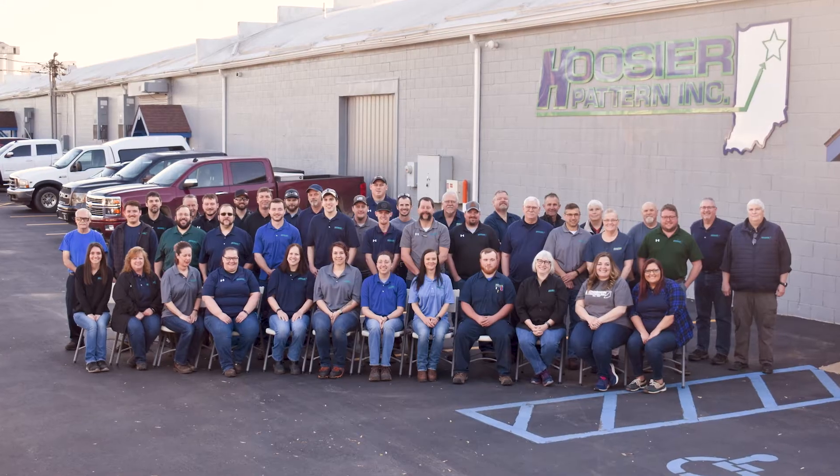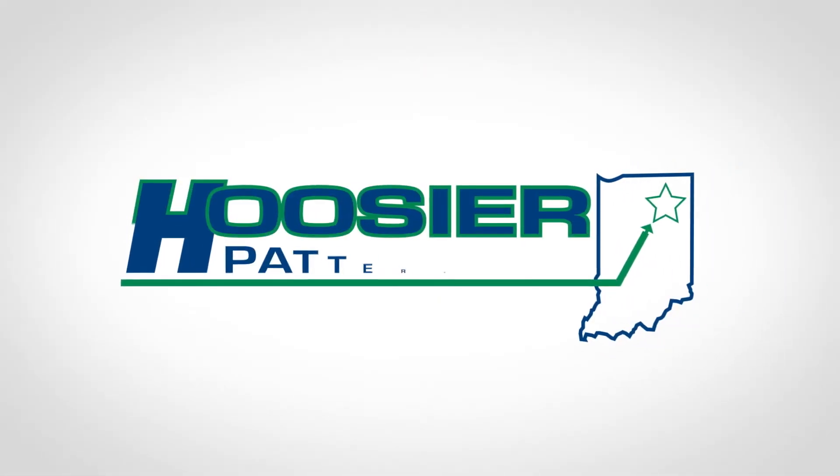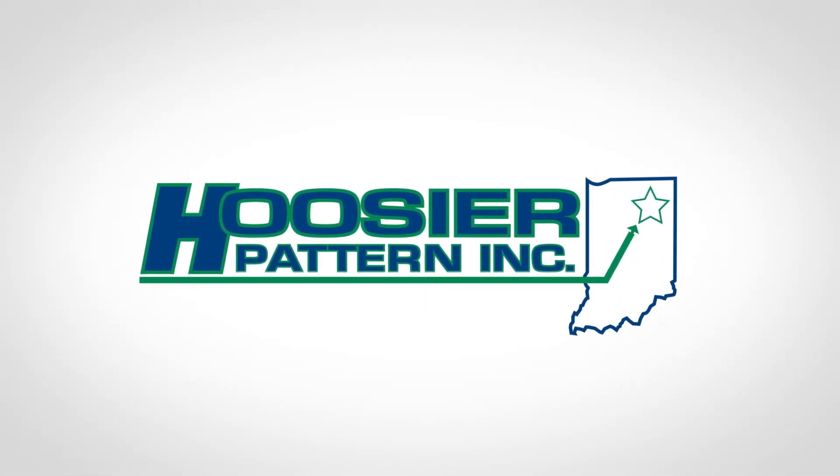We encourage you to contact Hoosier Pattern to see what 3D printed sand can do for your next project. We are Hoosier Pattern.